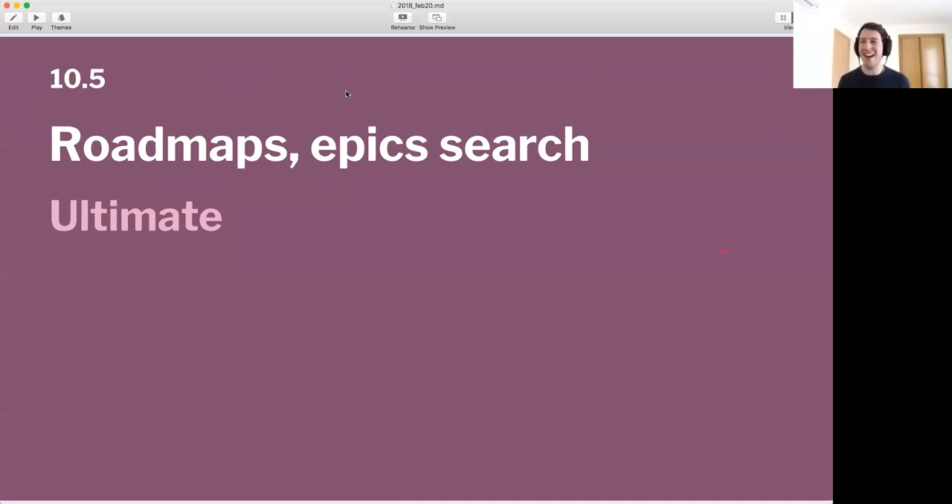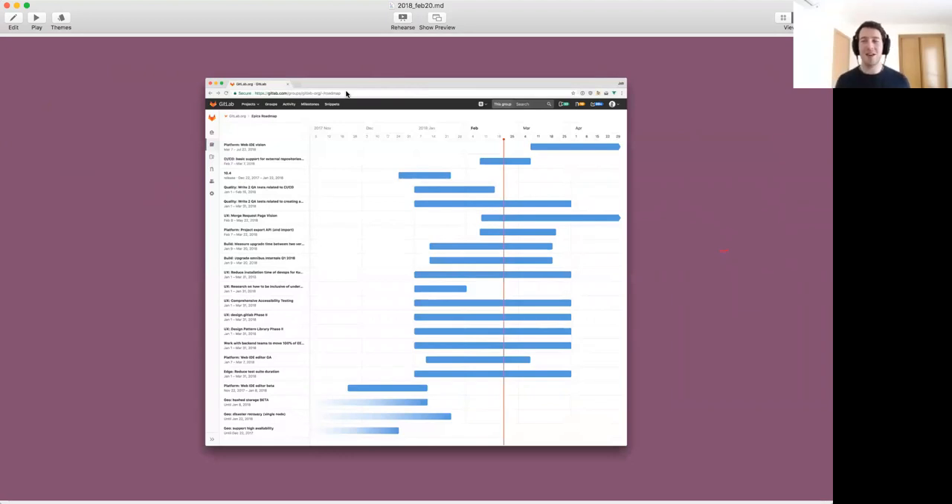The last one I wanted to highlight — and I'm already at four minutes — is Roadmaps and Epic Search. I kind of cheated because I put two here, both in Ultimate. We finally released Roadmaps. This is a very first, very simple iteration, but it's already very nice. It basically gives you a view of all your epics, when they start and when they end, and where we are now. We also allowed you to search over epics. Here's a picture I took today of the epics we have in the GitLab org group. You can see all the ongoing epics — and you also see that all the epics are basically happening today, so probably we have to change our planning a little bit. This is the first start, and I'm very excited with this already because it makes you want to use epics, and that's very important.